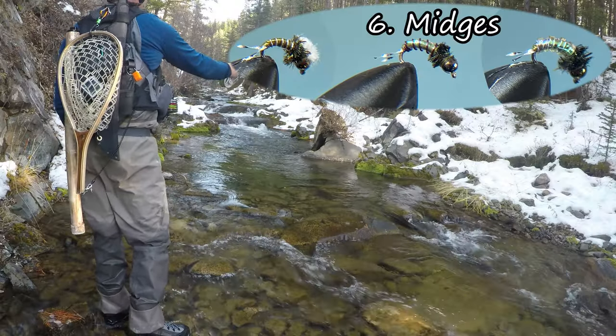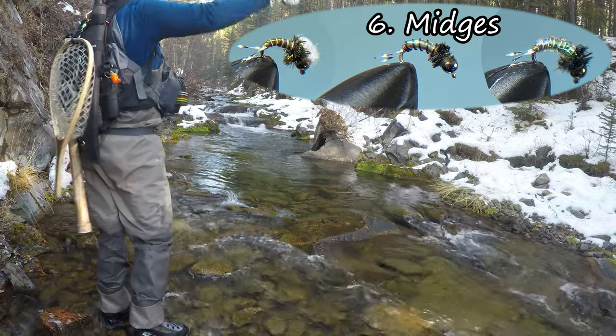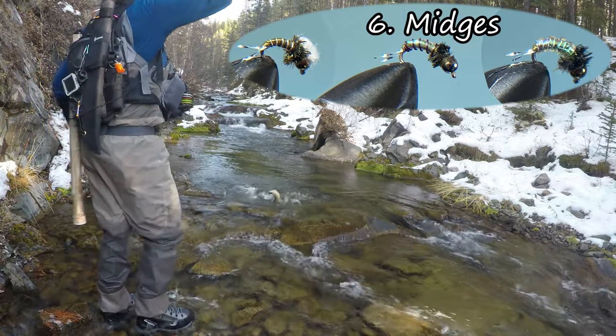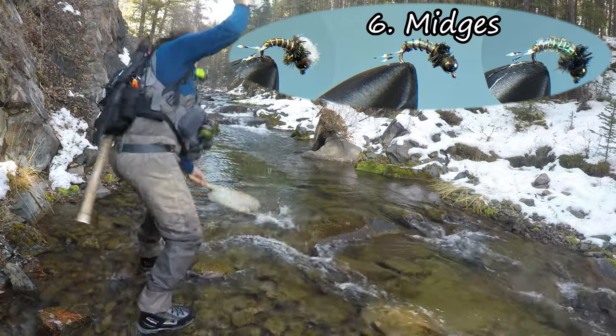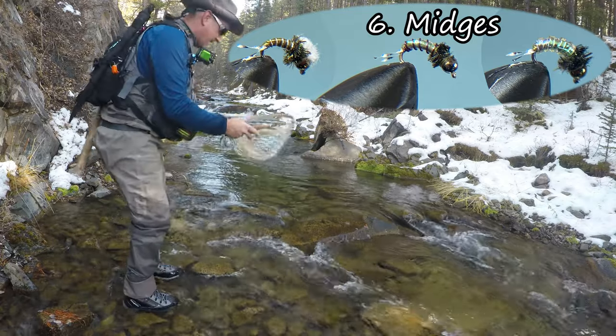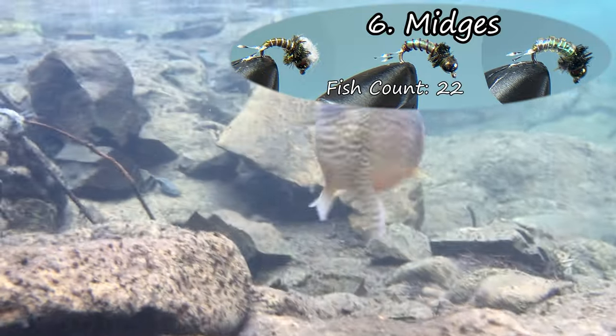In the number six position are the Midges. I tie them in a number of different ways — classic on the left, the Martini Midge in the middle, and the Flash Gordon on the right. They work best during the shoulder seasons. October is an especially good month for them, but they're good at any point as a dropper. If you'd like to see a tying video for these, check out the link at the top of the screen.